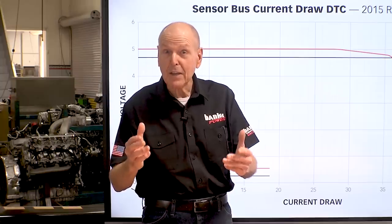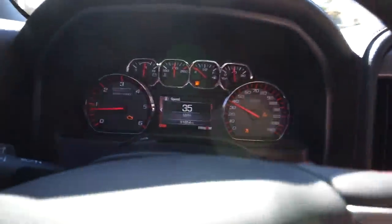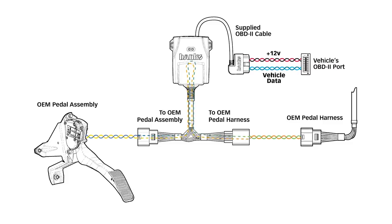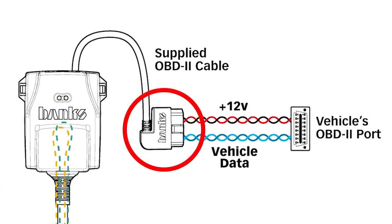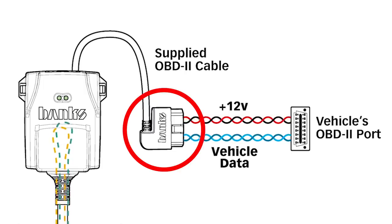Apparently some of our competitors have a problem with this — we've seen a check engine light and engine power reduced warnings. We solved this by supplying an OBD cable, powering Pedal Monster via 12 volts from the OBD port, where there's ample current capacity.